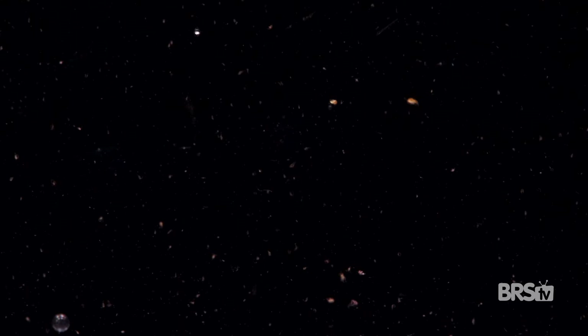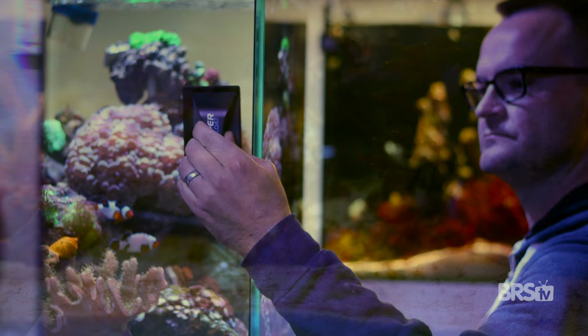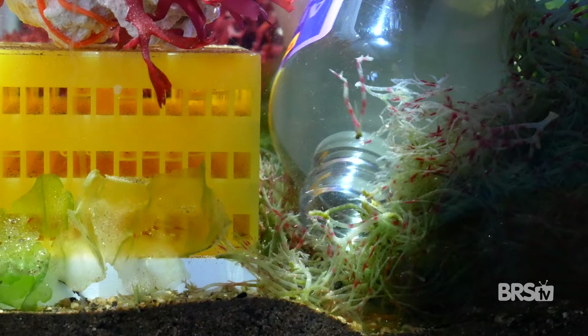No two copepod species are the same. Some are pelagic, meaning free swimming, while others are benthic, dwelling on the seafloor. Some twitch in a way that makes them super desirable to fish, while others never leave their rocky crevices. Since each species has a distinct lifestyle, each will play a different role in our aquarium — some are great at eating film algae on the glass, while others are better at eating diatoms. Some will be eaten immediately and require a refugium to breed, while others reproduce just fine in our tanks.